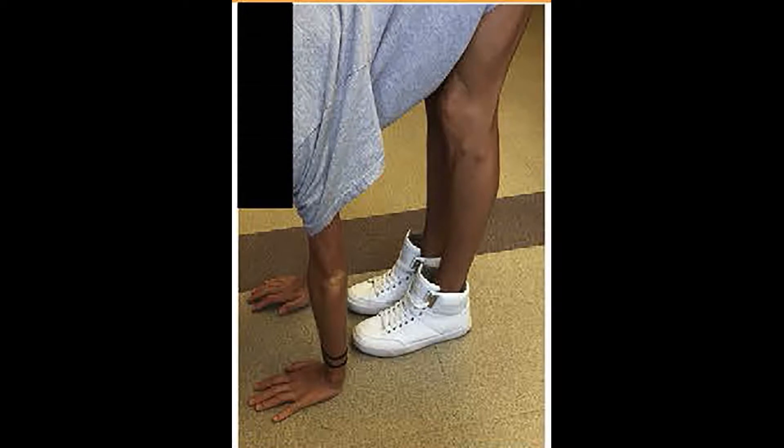For example, a figure in the paper shows that the patient is able to place both palms of her hands fully on the floor without bending her knees.